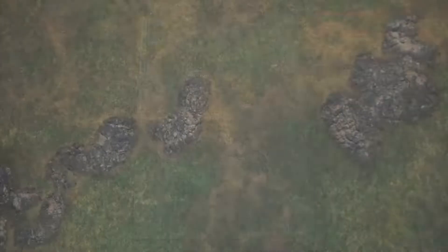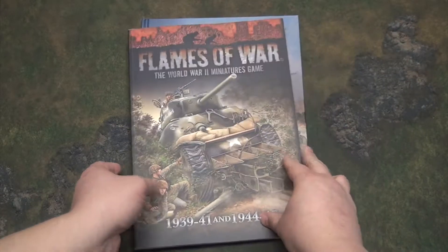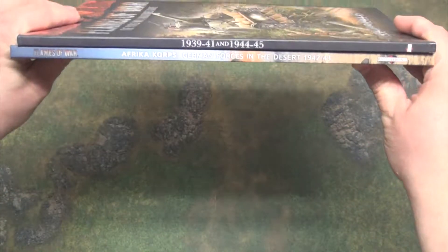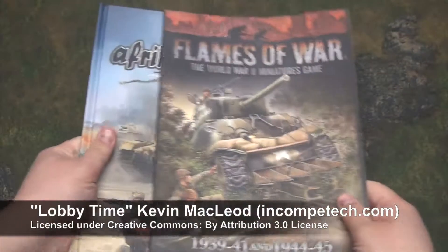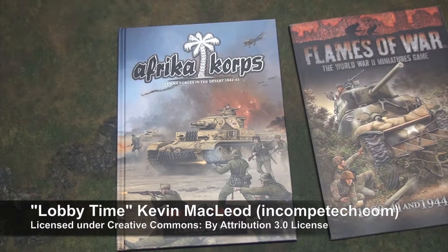Pairing it against the early war/late war supplement that Battlefront released in conjunction with Version 4, you can see it's a little bit smaller than the Afrika Korps book. All in all, if you're starting mid-war and playing Afrika Korps, you're gonna need the book — I just wish there was a little bit more content to it.